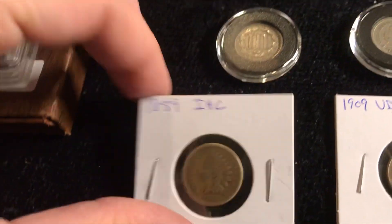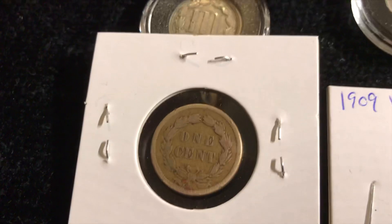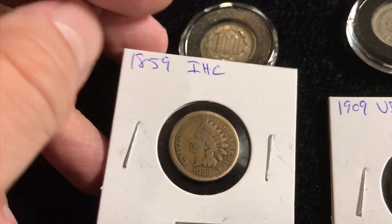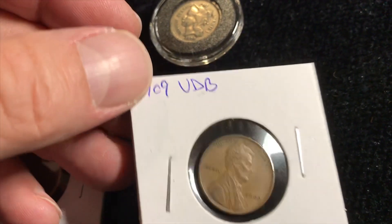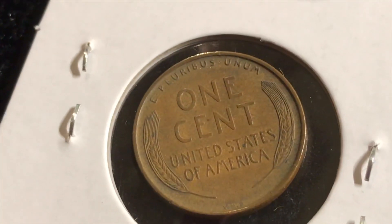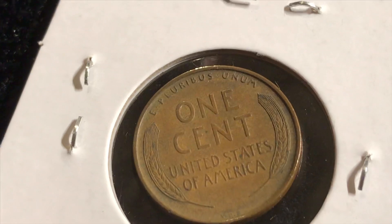I did get an Indian head cent — 1859, which is actually the first year of the Indian head cent. It's suspicious for having been cleaned; I don't know the history of it, but I got a decent deal so I can't complain. Also, 1909 VDB — no S, but it is a VDB and it's in great shape. I do have one other one that I found coin roll hunting, but the condition on this one is not bad at all. You can even see the VDB at this magnification with the camera.